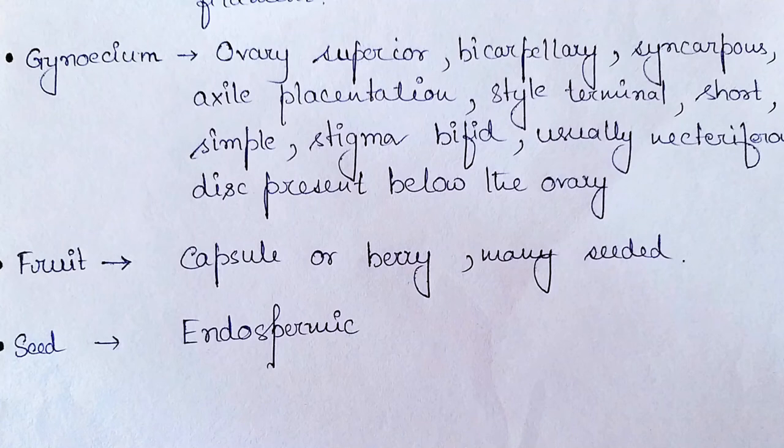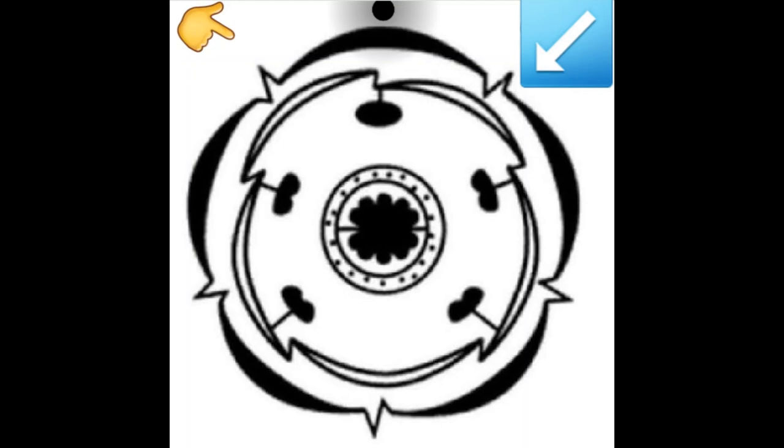The style is terminal, short, simple, with a bifid stigma. Usually a nectariferous disc is present below the ovary. Finally, the fruit is a capsule or berry with many seeds, and the seeds are endospermic in nature. I would request you to carefully look into the floral diagram followed by the floral formula — the floral formula will tell you the entire discussion in one line.